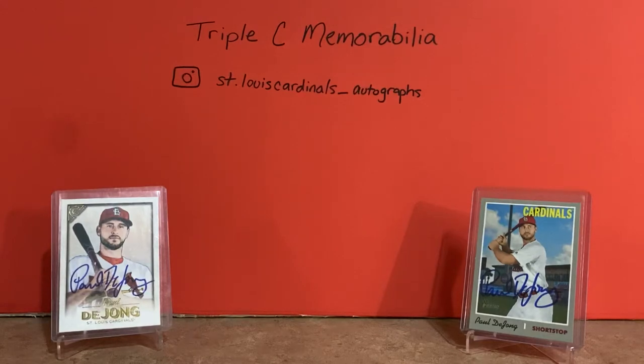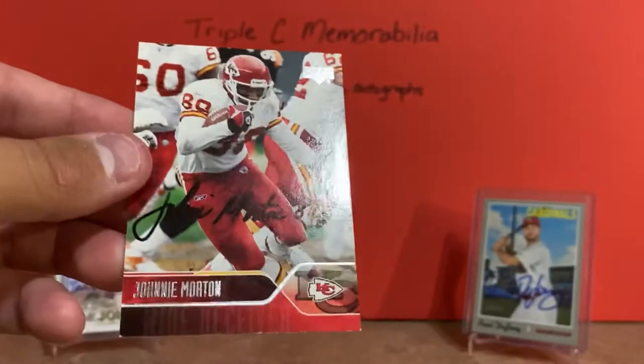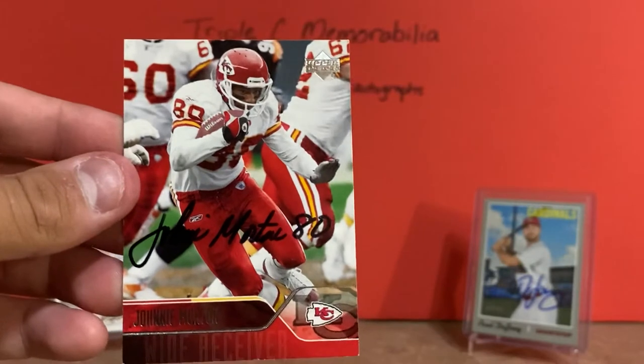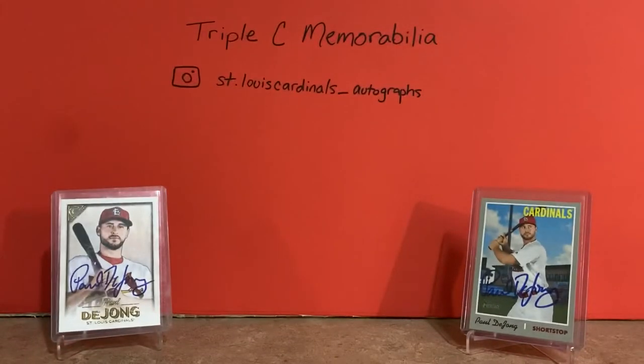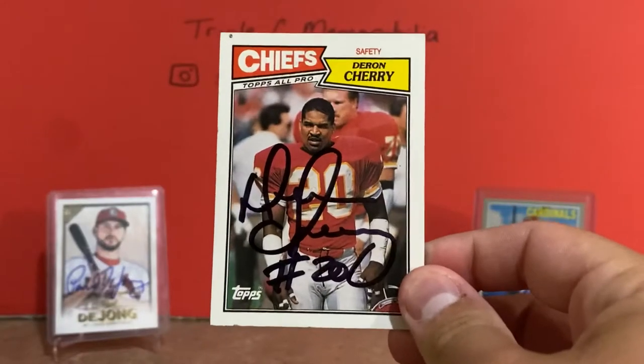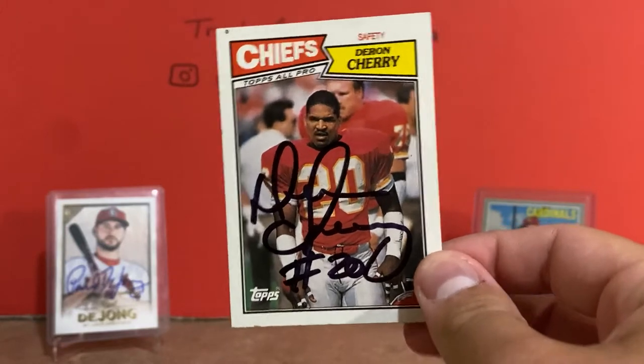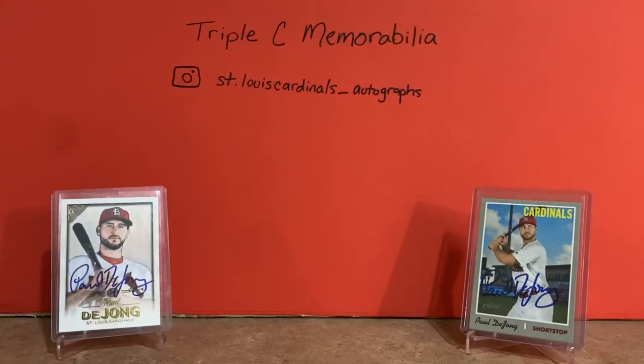I picked up two Chiefs autographs. First is a 2004 Upper Deck signed card of Johnny Morton - these all came from the same seller on eBay at a really cheap price. Johnny Morton had a couple of decent seasons with the Chiefs. Next is a 1987 Topps signed card of Darren Cherry, a really good safety who had a lot of really good seasons for the Chiefs and is in the Chiefs Ring of Honor.